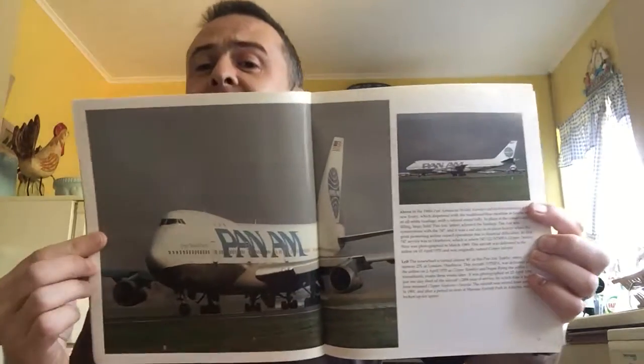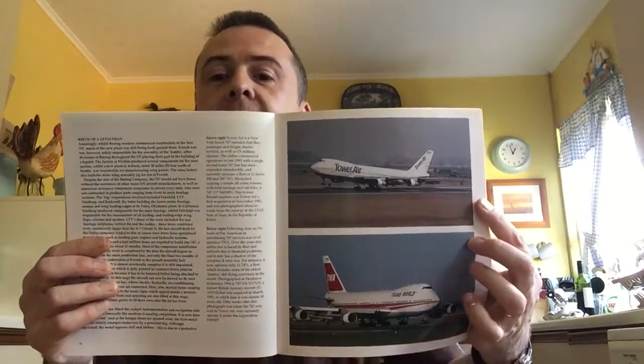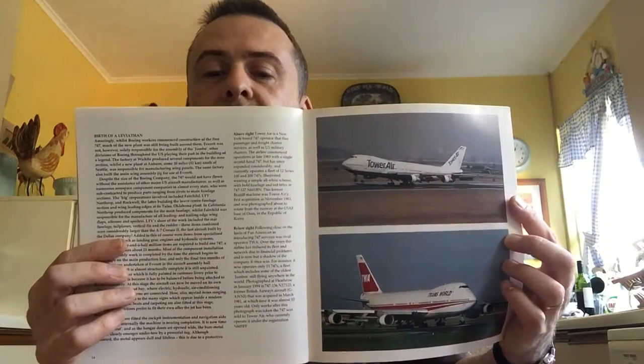Speaking of classic 70s feels, you don't get more classic than Pan Am — the launch customer for the Boeing 747. I think they bought 25 of them. The conversation between Juan Trippe and the guy in charge of Boeing went something like: 'If you build it, we'll buy it' — 'If you buy it, we'll build it' — and they did. Tower Air is long gone, of course — they were a charter airline. TWA also long gone, as was Pan Am. That looks to be a 100 series by the fact that you've only got three upper windows.